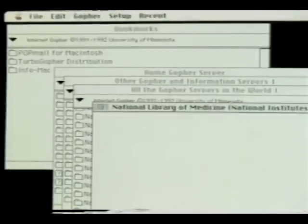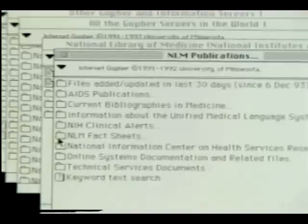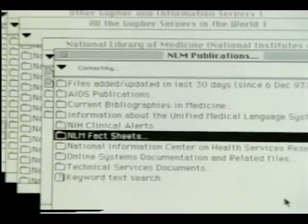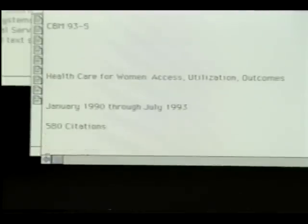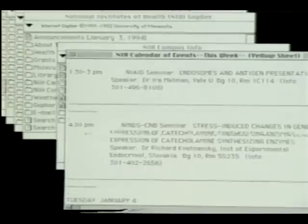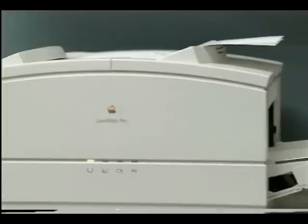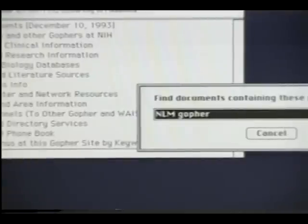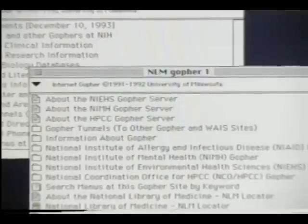The National Library of Medicine has a Gopher server which provides access to a number of information resources: NLM Fact Sheets, specialized factual databases in subject areas such as HIV, and current bibliographies. Some information is available in ASCII, PostScript, and WordPerfect formats, so that it can be viewed on the screen and also transmitted to client systems for printing in its original page format. The NLM Gopher can be found by searching any one of several national Gopher directories with the term NLM.